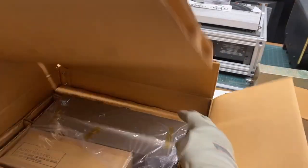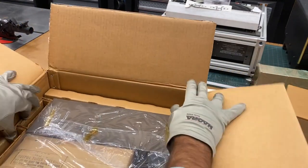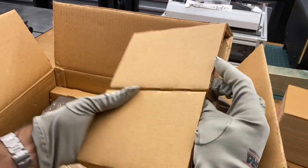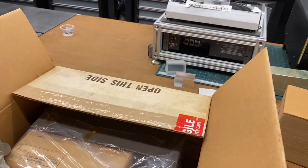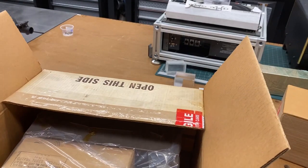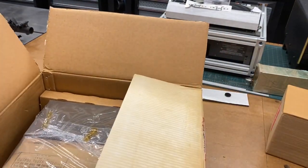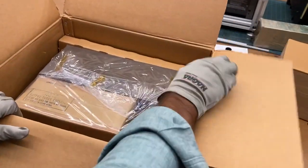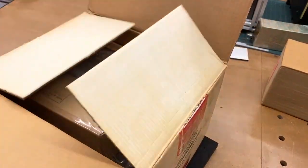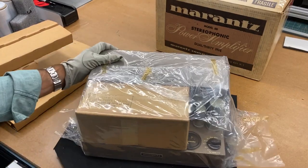Nice perforations in the top of the box so you can get it out easily, and here we see that it is in fact untouched and unmolested. Let's pull out the side packaging — this being 60-something pounds, it's going to be a heavy lift, so I'm going to have to do this off camera. All right, we're back — I managed to get it out of its box without damaging anything.